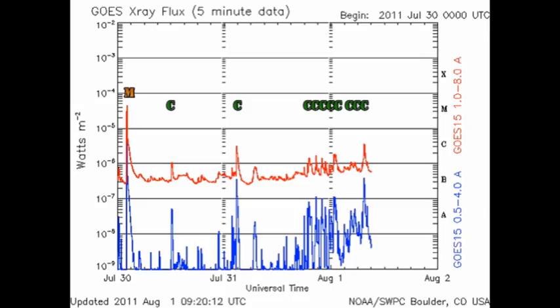Since the last time we met, the Sun has produced a series of eight C flares. These are all sharp, small flares which indicate growth in one or more regions. So let's take a look at the regions and see what's been going on.